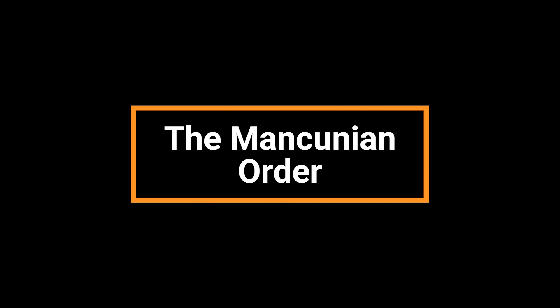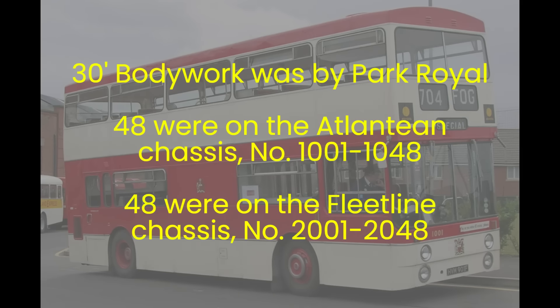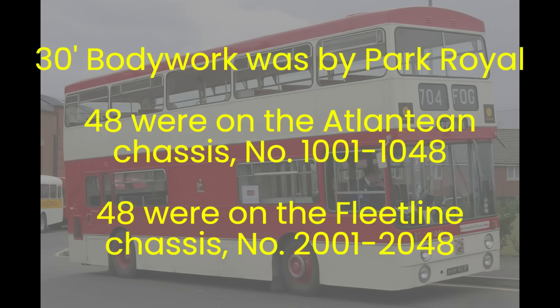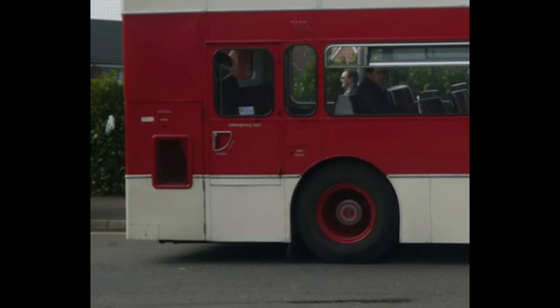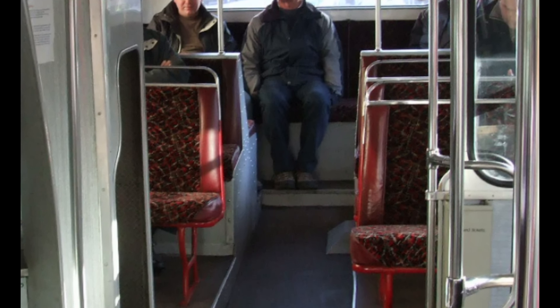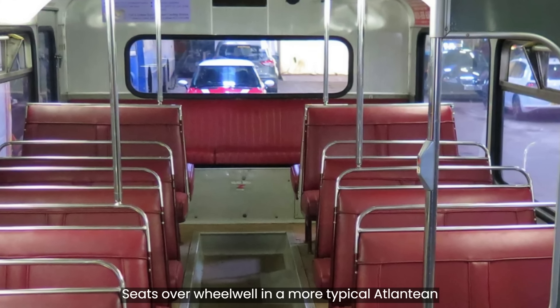The first order of Mancunians was placed in 1965 and was for 96 buses built to a 30-foot length. The bodywork was ordered from Park Royal, with 48 built on the Leyland Atlantean chassis with fleet numbers 1001 to 1048, and 48 on the Daimler Fleet Line with fleet numbers 2001 to 2048. Both had significant modifications, such as an extended rear overhang to accommodate back-to-back transverse seating over the rear wheel arches, which were to become standard on later models, most notably the AN68 version of the Atlantean.